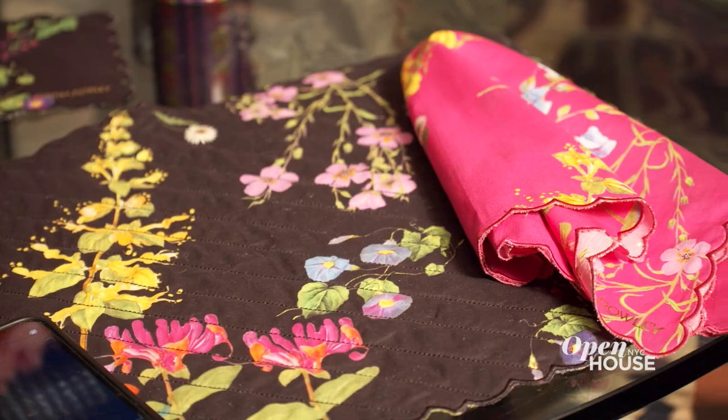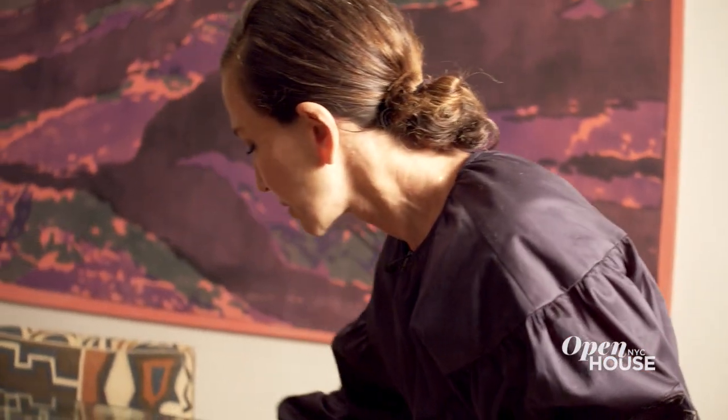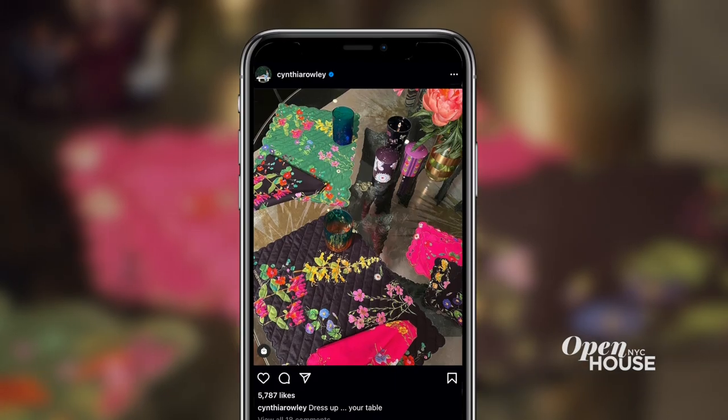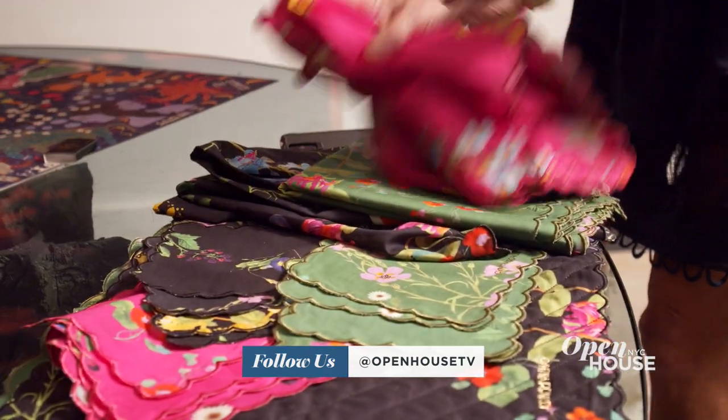Placemats, cocktail napkins, dinner napkins, candles. Everybody is spending so much time at home now. People are Instagramming, shooting their meals that they're cooking, and I just think a pretty table setting somehow makes the meal taste better. Tabletop was like a sort of organic extension of what we're already doing.